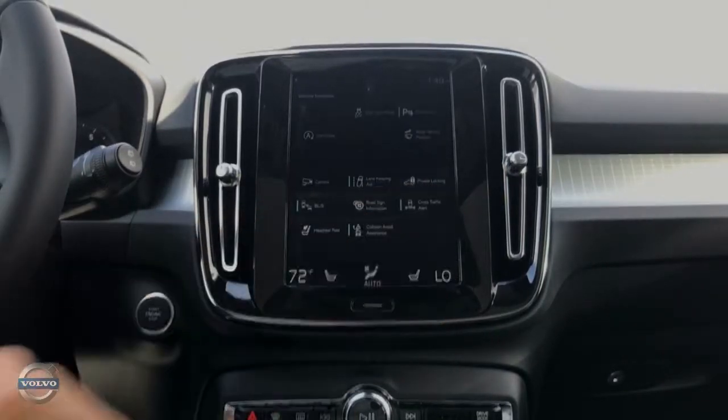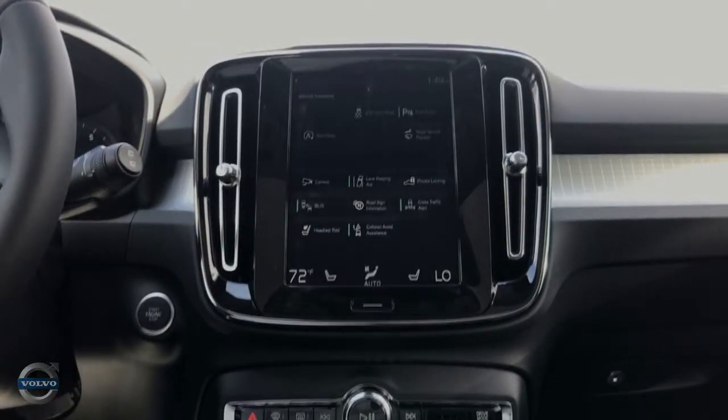Swiping to the right reveals the vehicle function page, where you can control various functions from one page of the screen. These features are configurable — you can move around the functions and place them where you need. I'll be going over the individual features of this page separately in a different video.